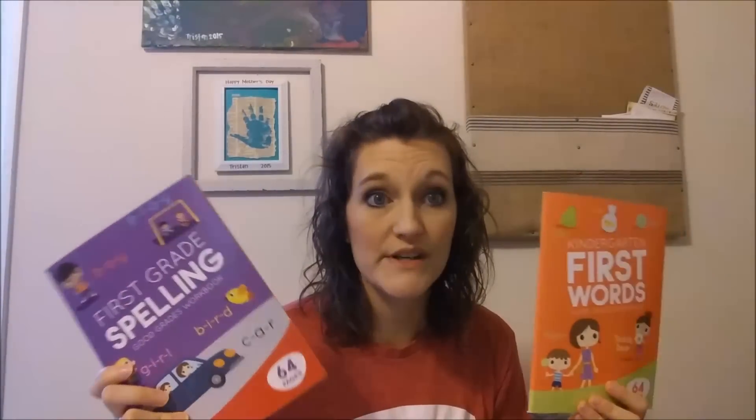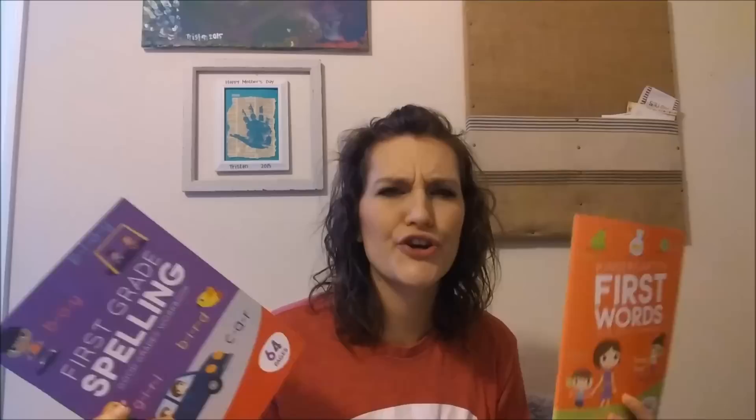I did grab some new workbooks for Tristan. Honestly, my Dollar Trees have not been having that great of a selection of these. It's time to do a new overhaul for workbooks for him. He's getting older. A lot of the books with all the letters and numbers — he's outgrown that. It's still good for a review, but he's outgrowing that.